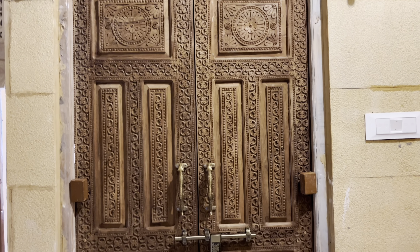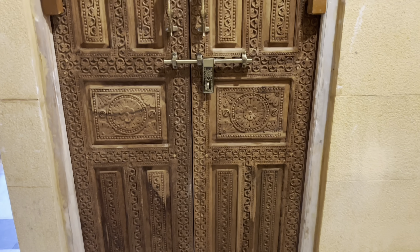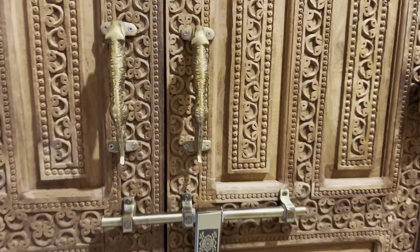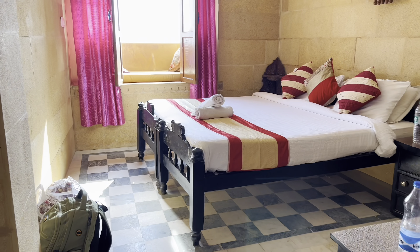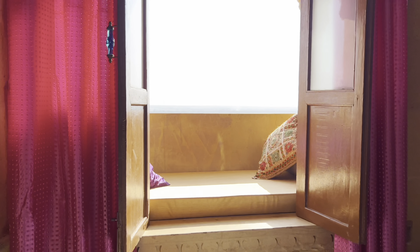We are here now in our hotel. I wanted to show you what the room door looks like — I think it's really beautiful. The design is carved into the wood with some copper handles, which is really nice. And as you open that door, this is our room with a nice comfortable bed.